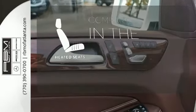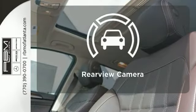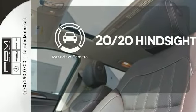The heated seats keep you comfortable no matter how cold it is. See objects previously out of sight with the rear view camera.